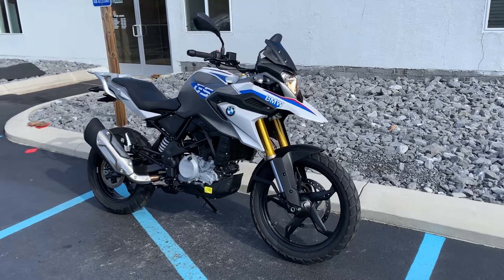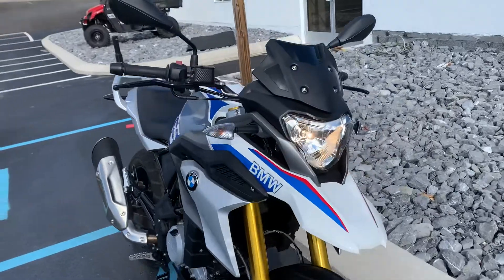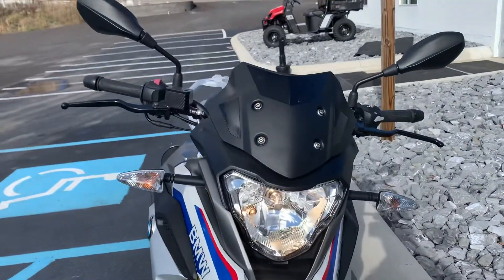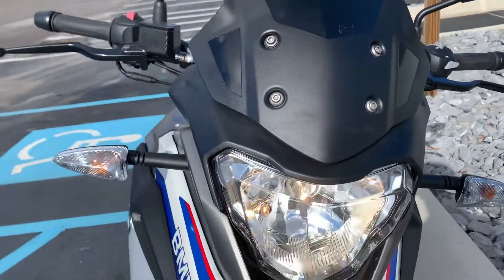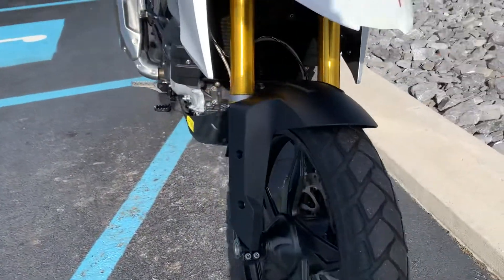Hello, Josh here at BMW Motorcycles of Tyrone. Thank you for the interest in this 2018 BMW G310GS. This bike is in excellent condition, just over 2,000 miles on it.